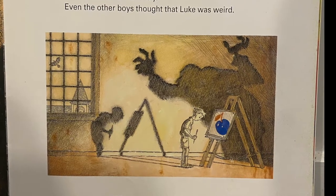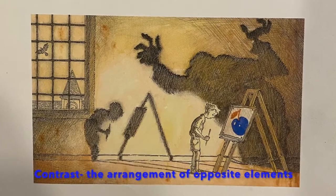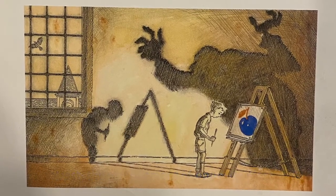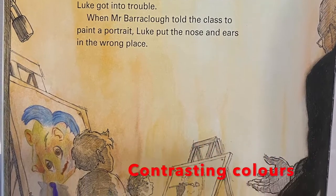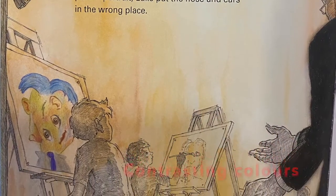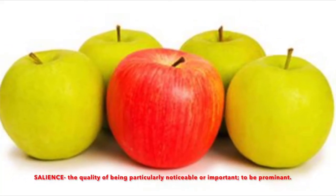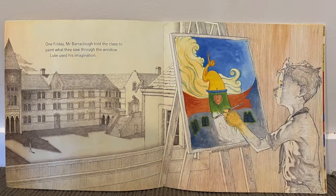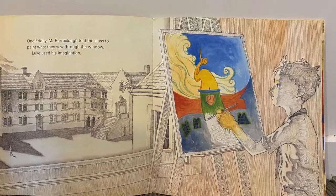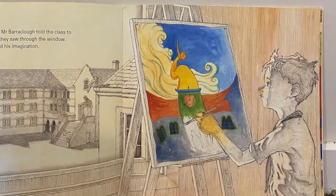In particular, the design principle of contrast helps to highlight Luke's different way of thinking. Throughout the book, there is a clear contrast between the dark and bland colour palettes as opposed to the bright colours in Luke's paintings. The contrasting colours help to develop salience by drawing attention and emphasis to particular aspects on the page. In this instance, our gaze as the audience is immediately drawn to the colourful painting in the bland colour palette.